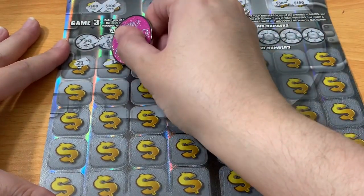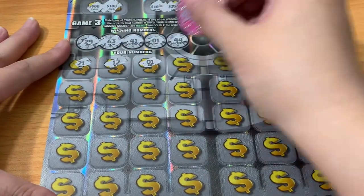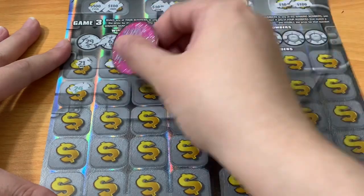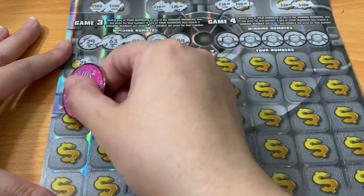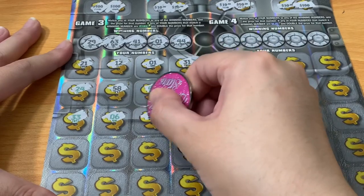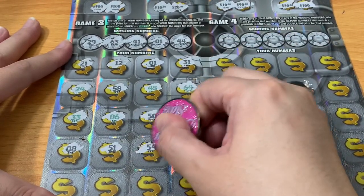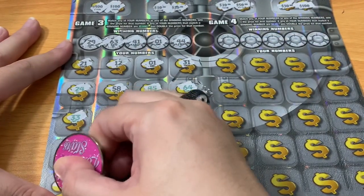Dang it, I read 41 as 29 in my head. We have pesky number one though, so we've got to win at least something. Let's see if we can find anything else on here. So far I don't see anything, but let's keep looking. Pesky number one coming through with the win — that's unexpected!